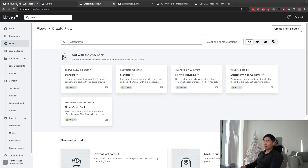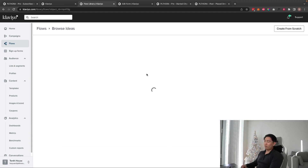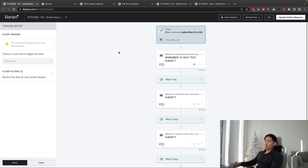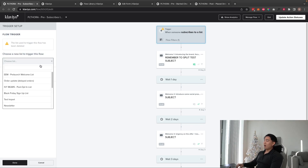This is a super linear flow, which is why I don't like to use the standard welcome series template — they split it off by customer versus non-customer, which doesn't make sense. To set it up correctly, choose the trigger 'Subscribe to List' and then pick a list. It's super important that you pick the list your pop-up is connected to.